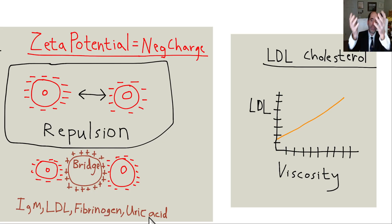Uric acid will do it too. You get elevated blood uric acid from eating meat, and also from eating an excessive amount of fructose, like high-fructose corn syrup. Uric acid is both a bridging molecule and an inhibitor of endothelial nitric oxide synthase, the vasodilator-synthesizing enzyme. When you decrease nitric oxide, you won't get as much vasodilation — so you'll get thick blood and constricted vessels.